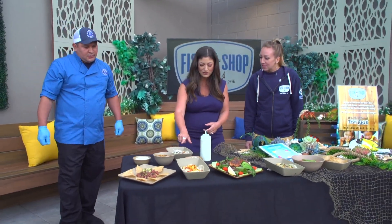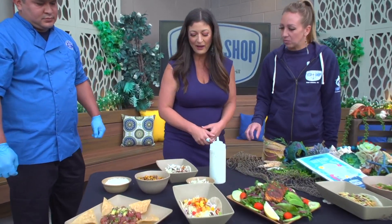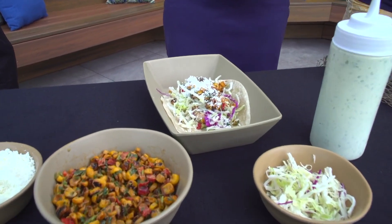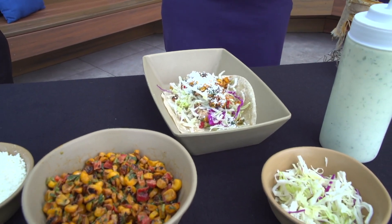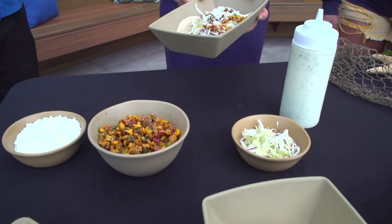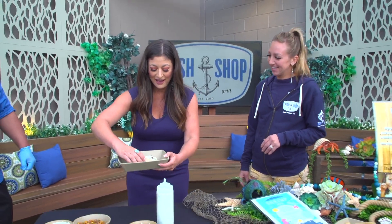So the fish on the taco — we do a mahi with our Fish Shop seasoning. We have a white sauce, cabbage, and elote pico, which is roasted corn, peppers, and spices, and then we top it with our cotija cheese.